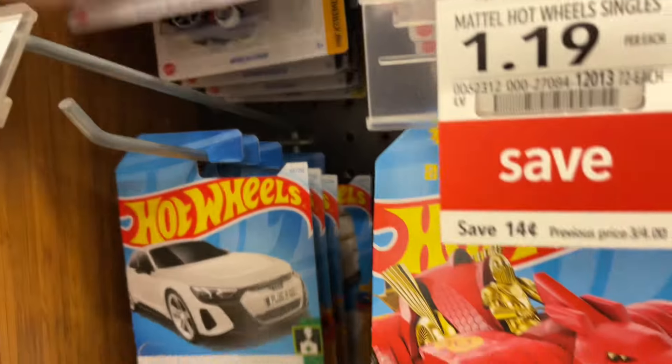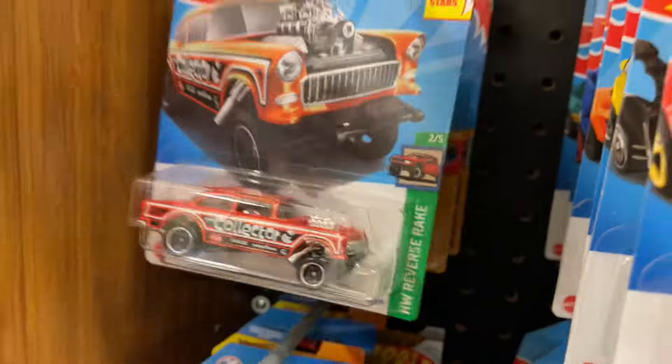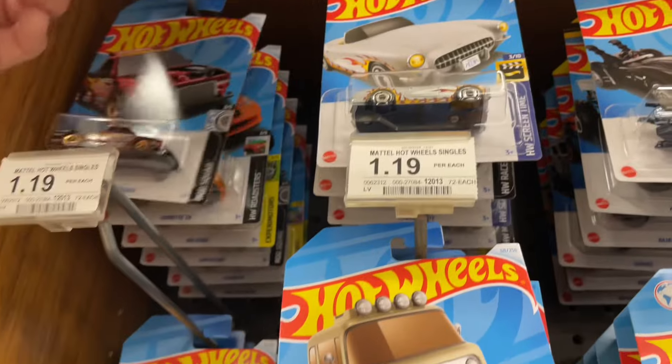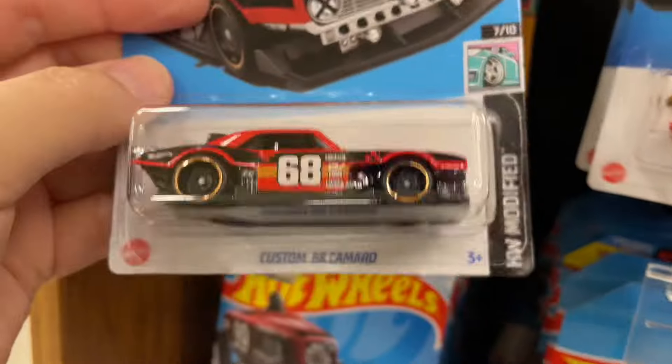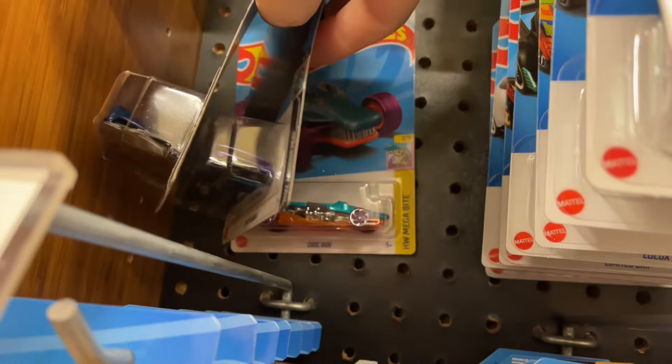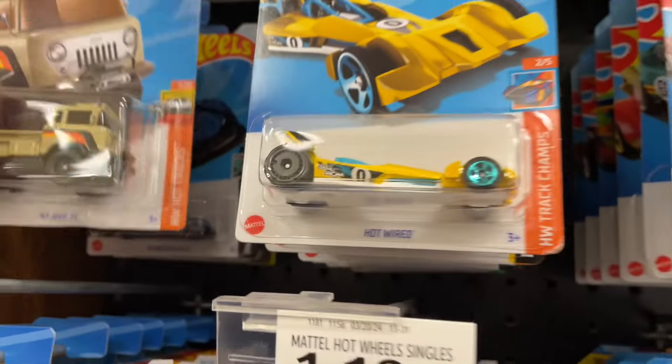Audi E-Tron. Another Chevy Bel Air - that's two of those. Oh my god, just looked up and there's another Barbie car! There's a Camaro - a red one. Nothing over here that I need, just the Jeep.